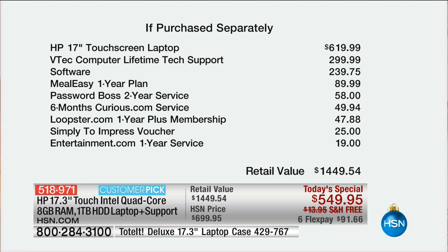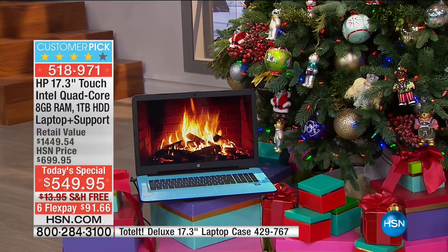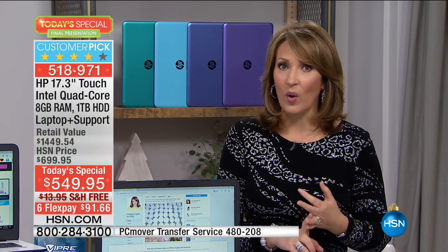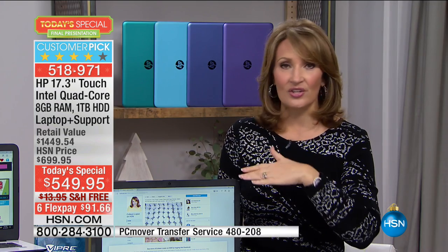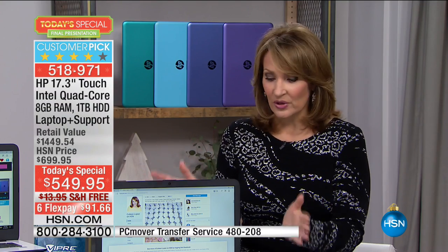If you want this, we are getting so limited. We are going to have this to you by Christmas at no charge — free shipping and we will get it there by Saturday. The silver is basically spoken for. The blue is getting limited, the purple is getting limited. We brought in a lot of teal because it's such a gorgeous color — it's been our number one seller this year. With 11,000 of these gone, there's only a couple thousand left for the whole country. This is the final presentation — your last look. It is one of our greatest values of the entire year from HP.